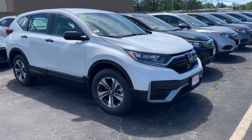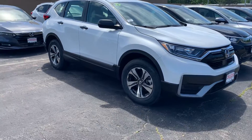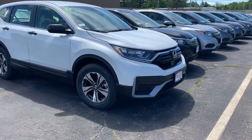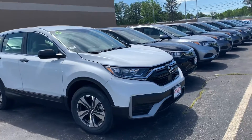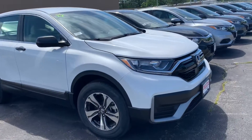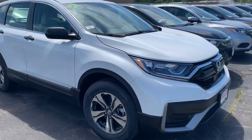This is a 2020 CRV in a pearl white finish. This is literally my favorite color in the CRV because the black trim around the whole entire bottom of the car — the contrast is just super clean. I like it a lot. The car does come standard with Honda Sensing.